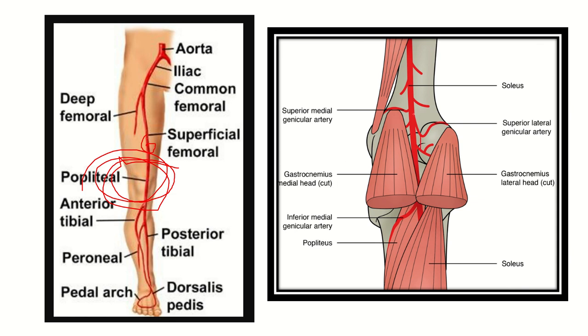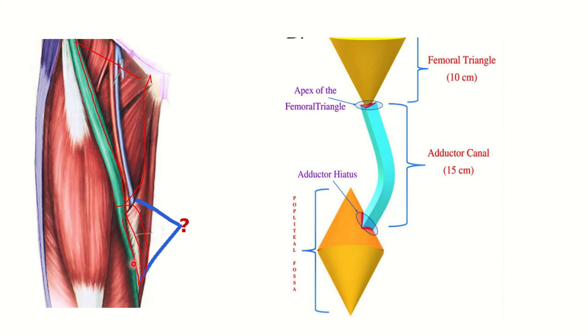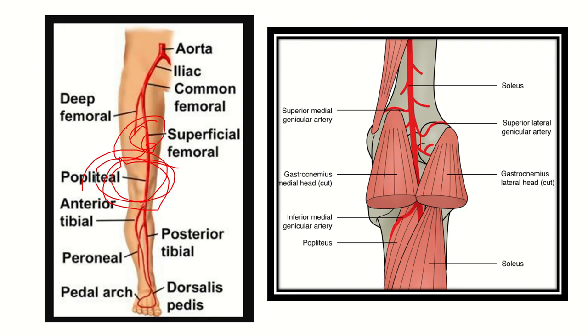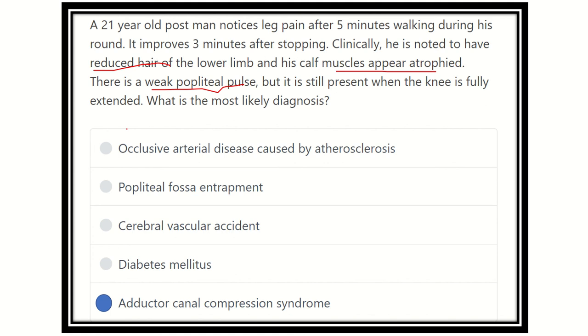Since the pulse is reduced distally, obstruction occurs proximally within the adductor canal. The adductor canal is a fascial channel where pressure can rise. Therefore, the diagnosis is adductor canal compression syndrome. Reduced blood flow explains the leg pain, reduced hair, muscle atrophy, and weak popliteal pulse on knee flexion — because flexing the knee increases pressure on the superficial femoral artery within the adductor canal.